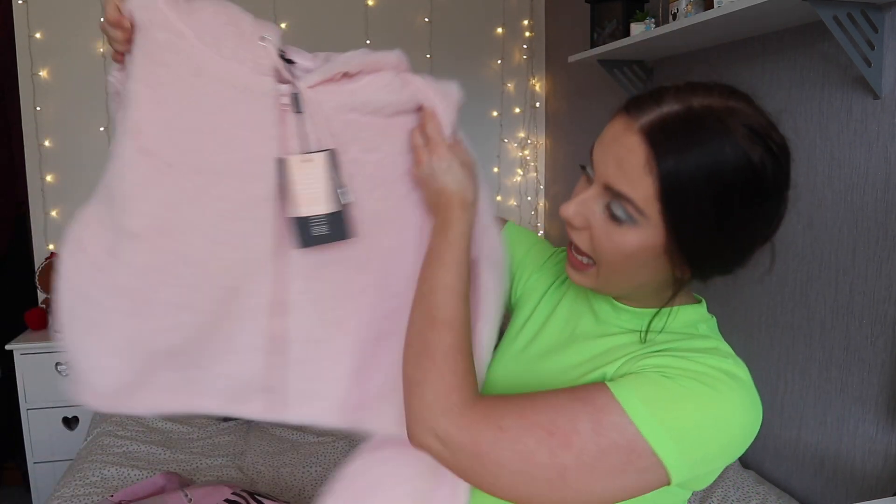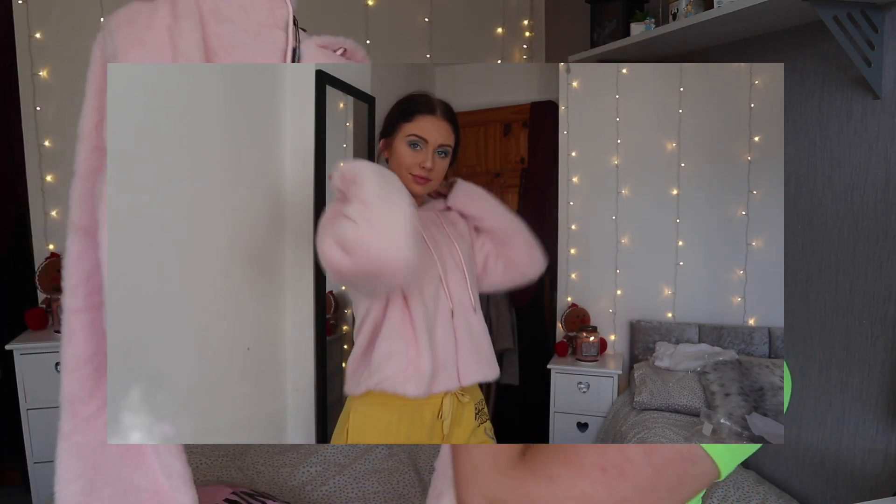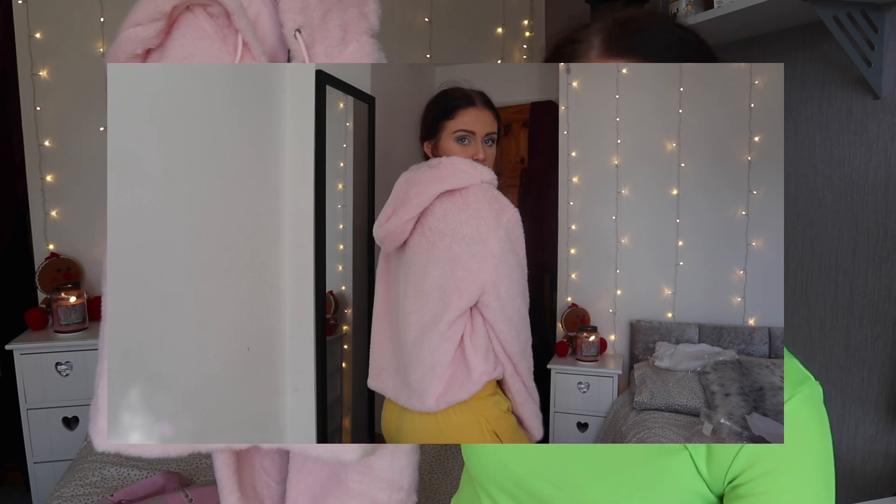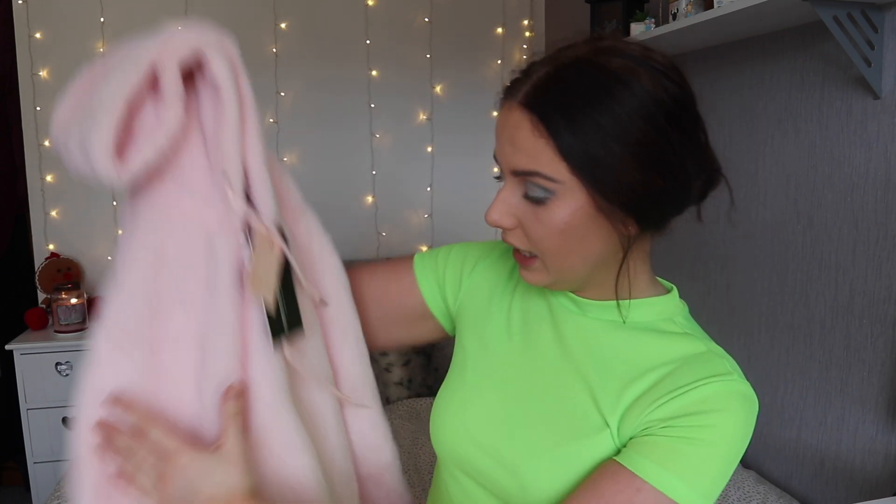So the first thing I have is a pink full fur cropped hoodie. Now this is just stunning. I got this in a 10 because I like my hoodies a bit oversized, but like how pretty is that? I should have really got it in an 8 but you know. I think this would look really cute over like a top, like a t-shirt obviously, or literally zipped up with a pair of jeans or something. It's stunning, it is so soft as well. And it's quite thin which I like because I wanted to just wear it as like a top rather than a coat. I literally love that.